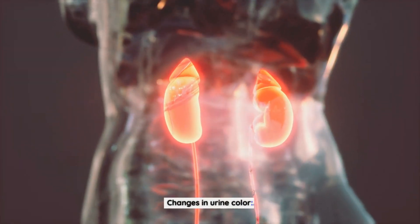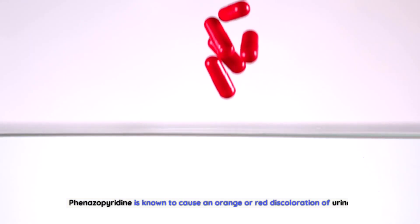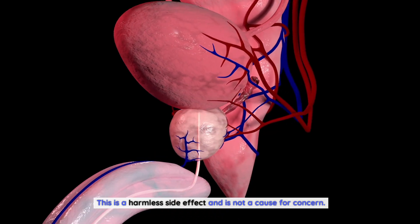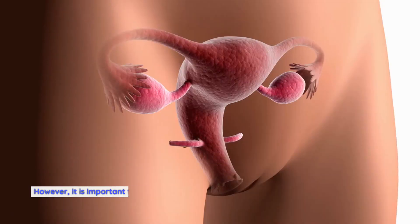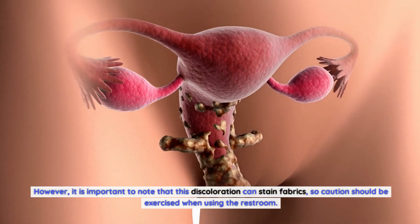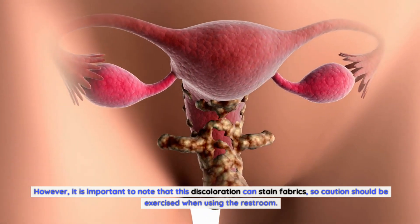Changes in urine color: Finazipuridine is known to cause an orange or red discoloration of urine. This is a harmless side effect and is not a cause for concern. However, it is important to note that this discoloration can stain fabrics, so caution should be exercised when using the restroom.